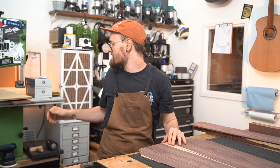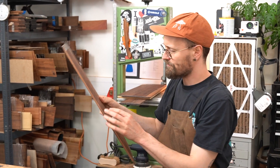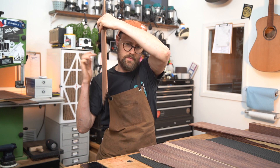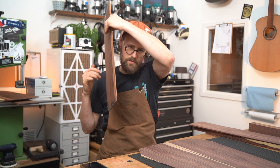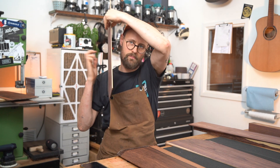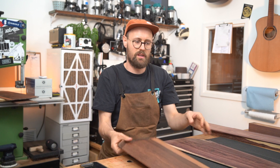I pulled out a similar sized set of Madagascar rosewood just to give you guys a comparison. This piece is a little bigger and has a little bit more of a boom to it — it's actually got a crack in it. So hopefully you can hear that very similar kind of character.